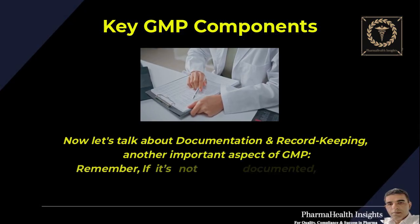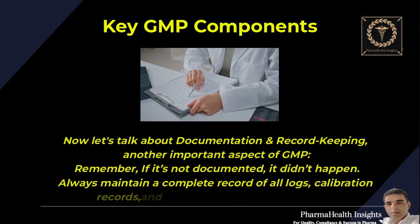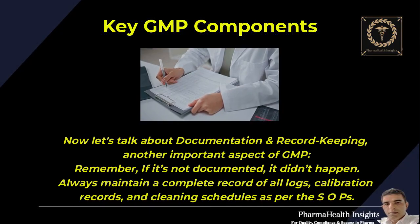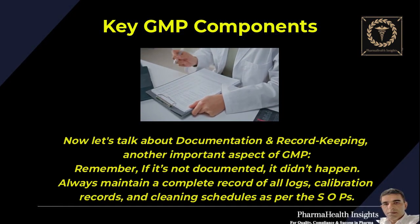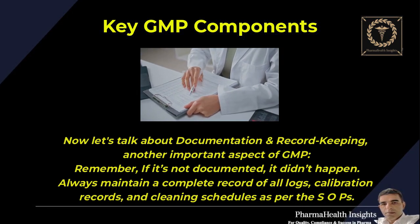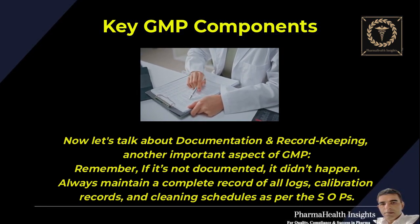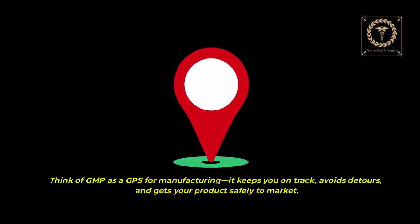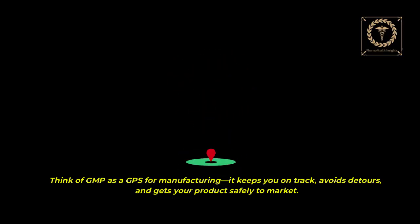Now let's talk about documentation and record keeping — another important aspect of GMP. Remember: if it's not documented, it didn't happen. Always maintain a complete record of all logs, calibration records, and cleaning schedules as per the SOPs. Think of GMP as a GPS for manufacturing — it keeps you on track, avoids detours, and gets your product safely to market.